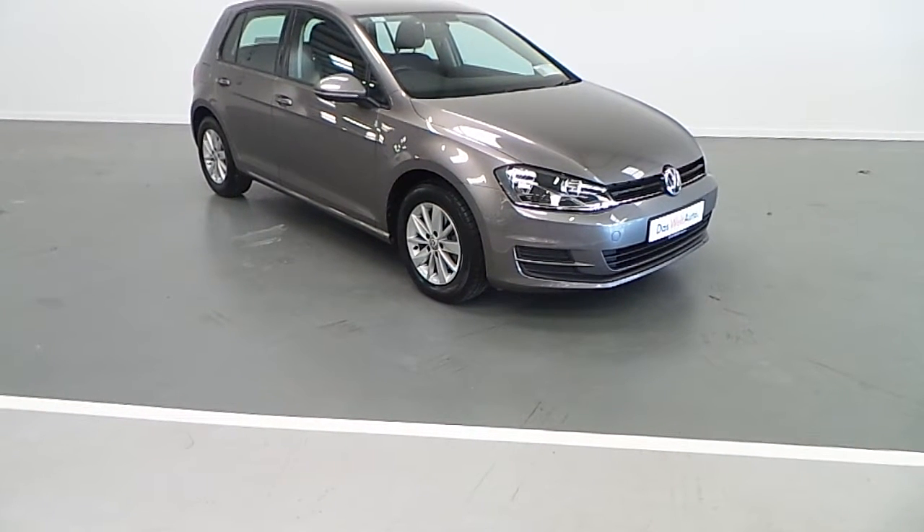As you can see, this Golf is in excellent condition, so call Joe Duffy Volkswagen to arrange a test drive.